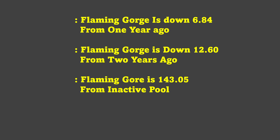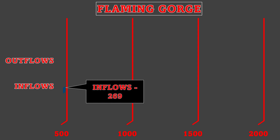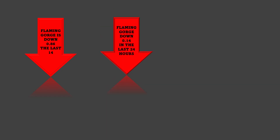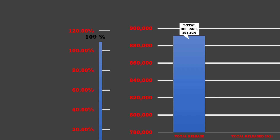Flaming Gorge is currently 143.05 feet from inactive pool. Current inflows are negative 269 and outflows are currently 1,947, so the lake will be dropping dramatically. In the last 14 days Flaming Gorge is down 0.86 feet; in the last 24 hours it's down 0.14 feet. Percentage of capacity is currently 71.61%. Total releases so far have been 891,534 compared to last year's 817,934 — they are way above what they released last year.